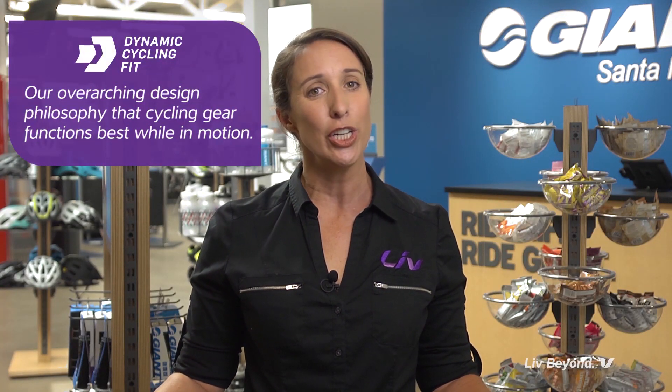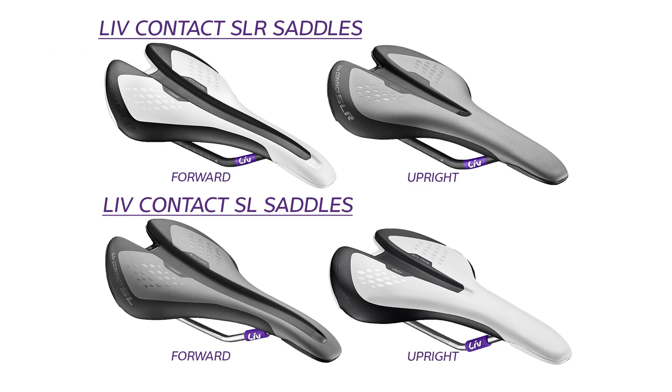This is part of an overarching design philosophy we call Dynamic Cycling Fit — gear that is engineered for maximum performance and fit while in motion. Every LIV Contact SLR and Contact SL performance saddle is available in two different options based on the unique shape and angle of a rider's pelvis while in motion on the bike.